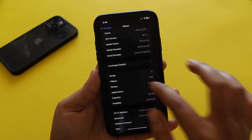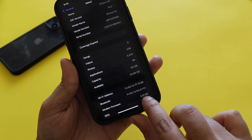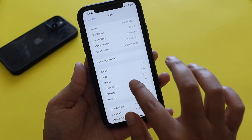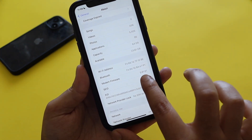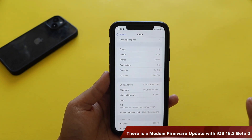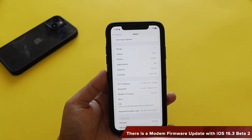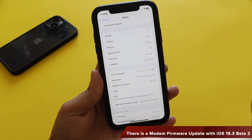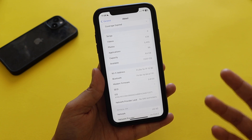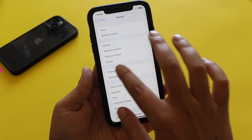I had taken a screenshot — as you can see, before updating we had modem firmware 5.01.00 on iPhone XR. Now if I show you the About section, the modem firmware is updated to 5.01.01. So we have a new modem firmware with iOS 16.3 beta 2. If you're on iPhone 12, 13, 14, or 14 Pro Max, please check your modem firmware. A new modem firmware always means that any network connectivity issues should be resolved with the newer update.